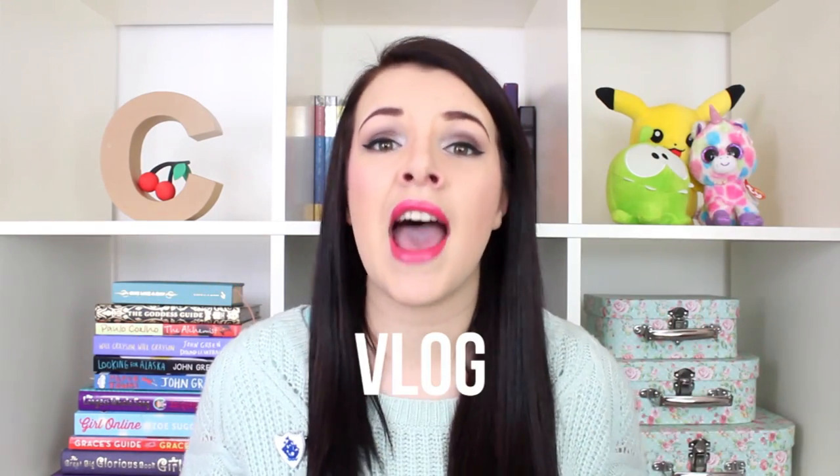Hello friends, my name is Cherry and I'm a vlogger. For those of you who have no idea what a vlogger or vlogging is, it comes from two words: video and blog. Combine those together and you have a vlog. It's sort of like an online video diary and you can be as creative as you like. So today I'm going to give you a few tips on how to vlog.